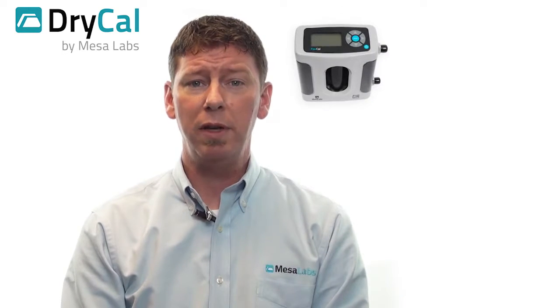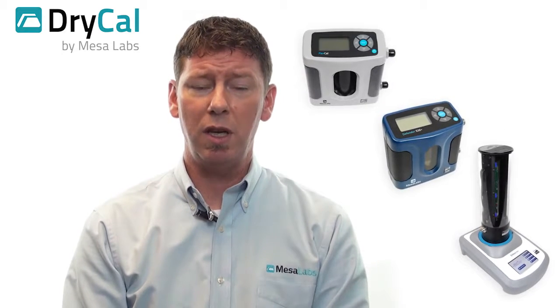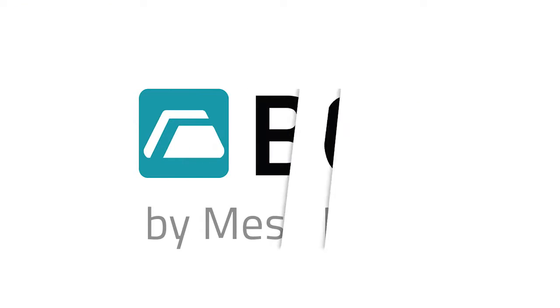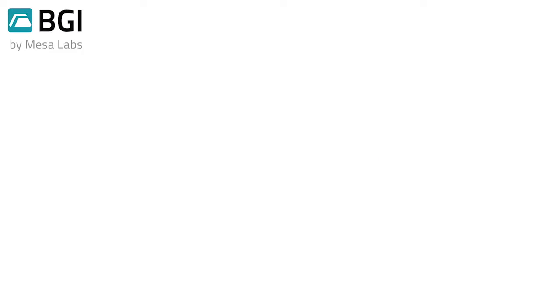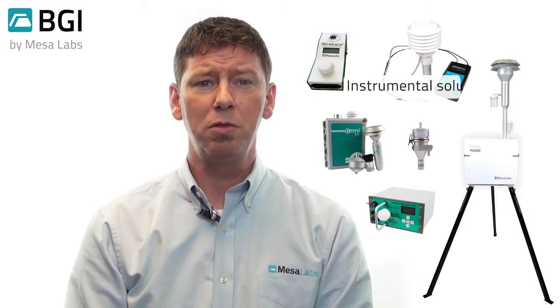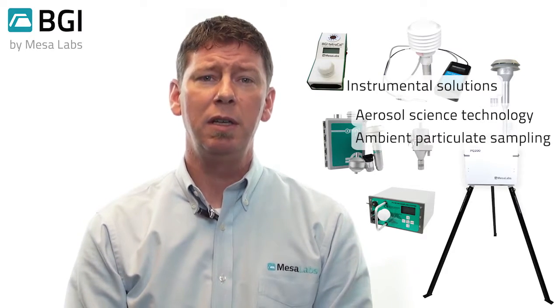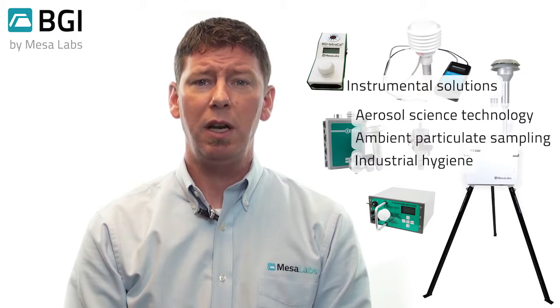With patented, proven DryCal technology, our cutting-edge gas flow calibrators monitor flow rates across a broad spectrum of applications, from industrial workplace and field locations, to the most sophisticated process control systems in analytical laboratories. Trusted and utilized all over the world, Mesa's BGI product line offers instrumental solutions in aerosol science and technology, ambient particulate sampling, industrial hygiene, and airflow calibration.